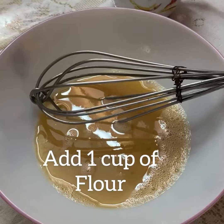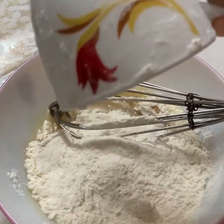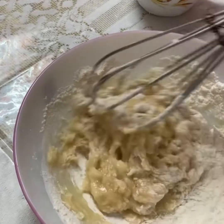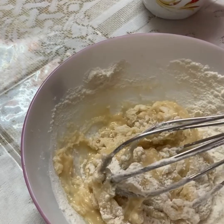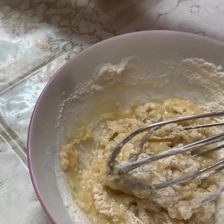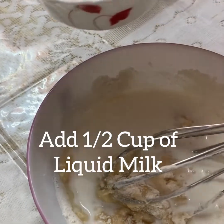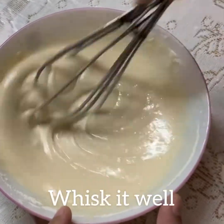Now add 1 cup of flour. Add 1 cup of liquid milk at room temperature. I have taken low fat milk. Whisk it well. Make sure that there are no lumps.